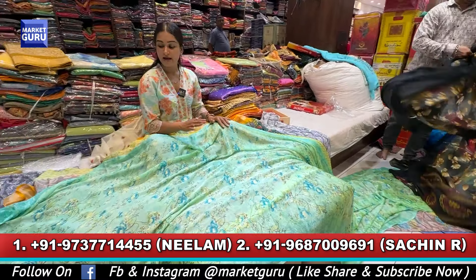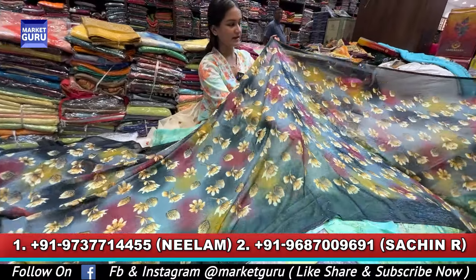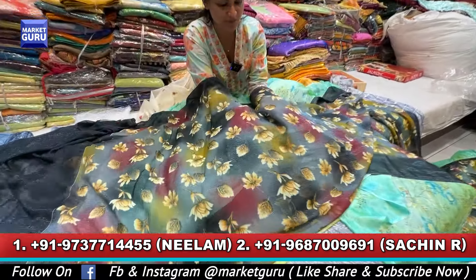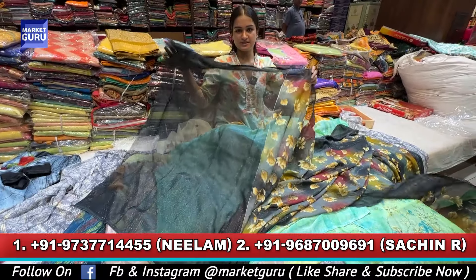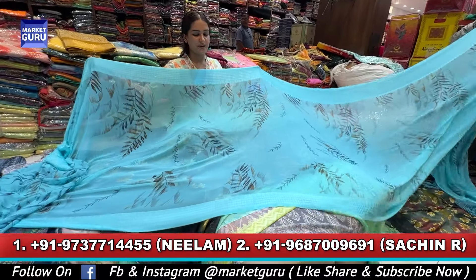It is a full cut. Look at this blouse piece. This is a black piece — look at how beautiful they are. You are seeing the Bollywood look. Look at it as a shimmer line. This is a silver blouse piece, and it will be running as it is.